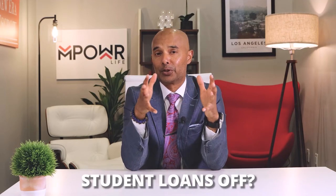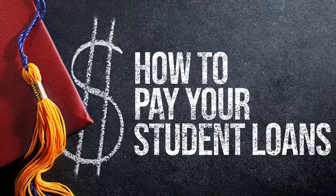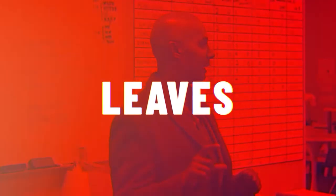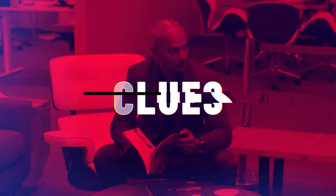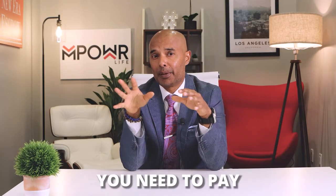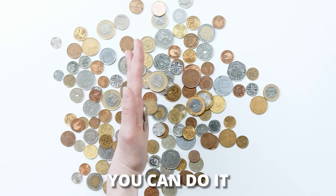Are you near broke and unsure how to pay your student loans off? Don't worry. Here's a guide on how you can pay back your student loans right now. Whether you've graduated or you're still studying, you need to pay your student loans as fast as you can to avoid any future financial problems. This is how you can do it.